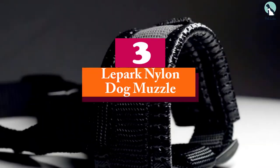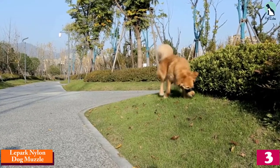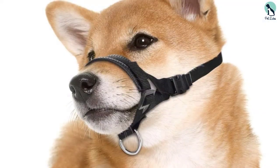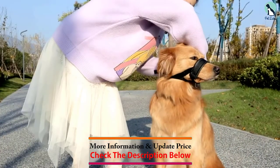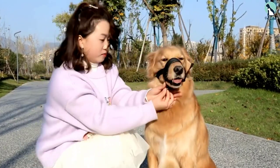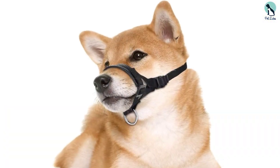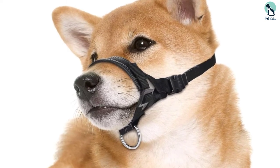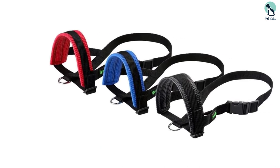At number three, we have the Lepark Nylon Dog Muzzle. If you prefer a basic and fuss-free design, the Lepark nylon dog muzzle will be just right for you. With its simplistic visual aesthetics, adjusting and putting on or taking off the muzzle for your companion will be an absolute breeze. However, it might not be as effective at inhibiting barking and biting for larger and more energetic breeds, as the single-stitched nylon muzzle might loosen up and eventually be undone by your dog's paws. The basic functional design presents a more humane approach to restraining your dog while ensuring it doesn't feel uncomfortable wearing it.